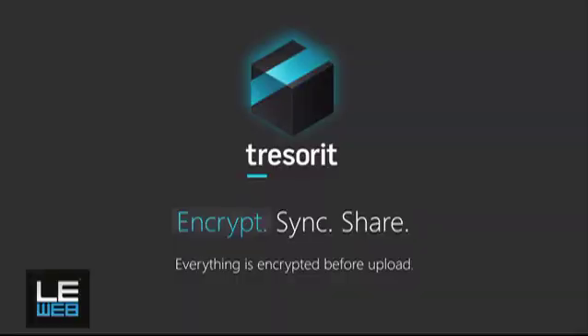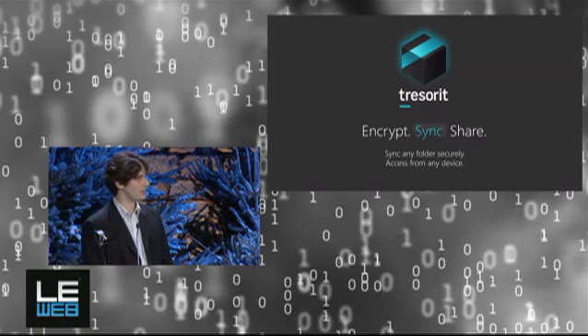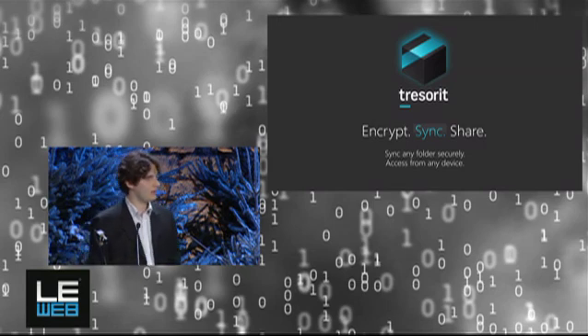So how do we achieve that? Tresorit encrypts all data before it gets uploaded to the cloud. No data, no keys, no passwords leave your computer before they are uploaded. And you can turn any folder on your computer into a secure shared container — we call it a Tresor — so you can keep your familiar folder structures and all your data in the place they were on your computer.